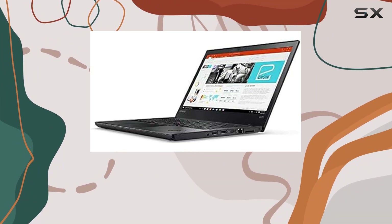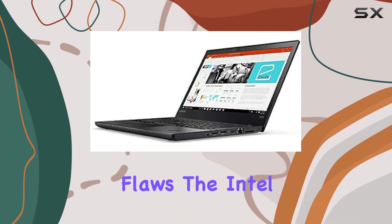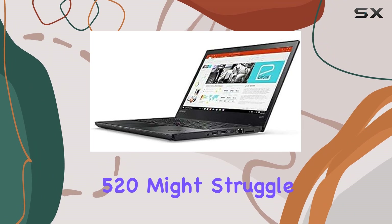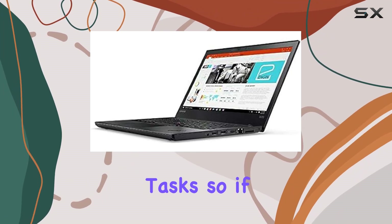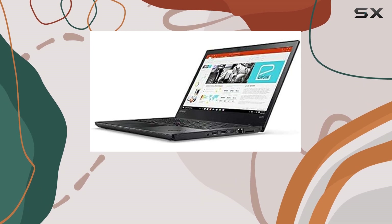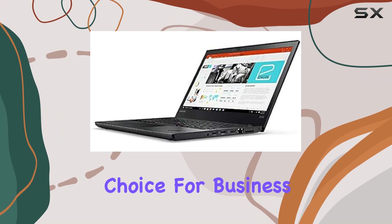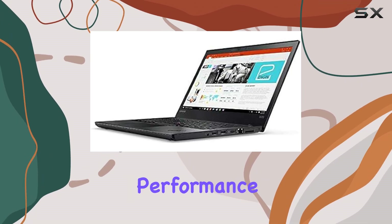However, no product is without its flaws. The Intel HD Graphics 520 might struggle with graphic-intensive tasks, so if you're a creative professional or a hardcore gamer, you might want to look elsewhere.